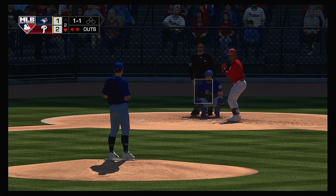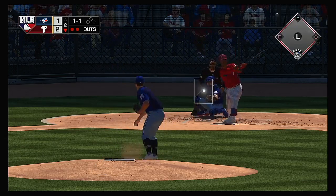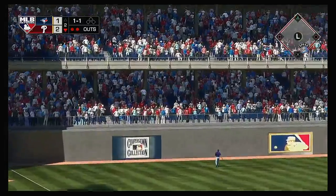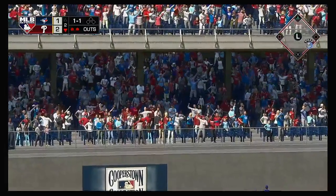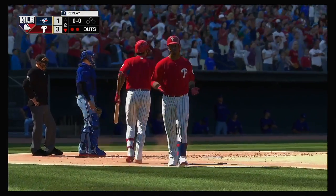Bases are empty with two gone, and that will bring in Jean Segura. This one's hit deep to left field — and for the second time in the inning, the gopher ball will come back to bite him. It's a home run.